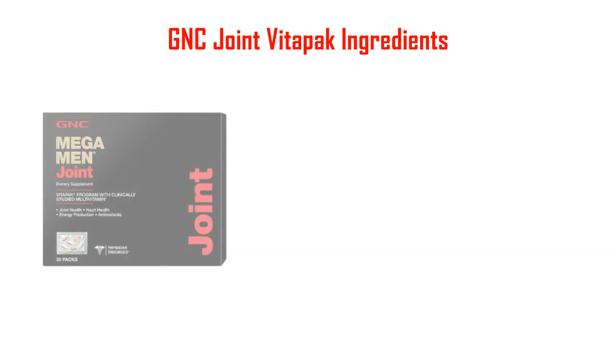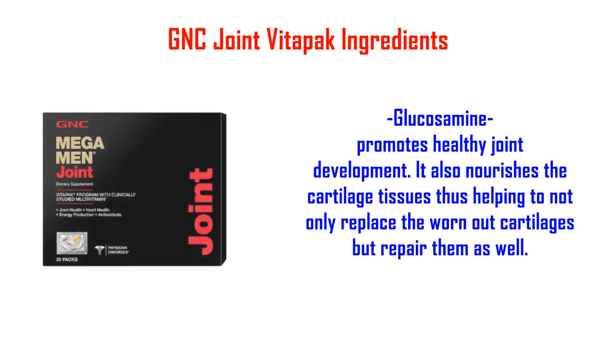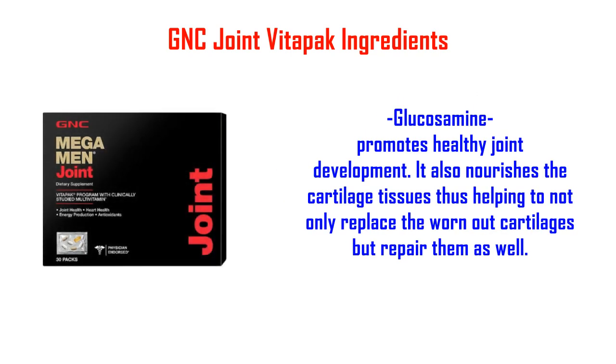GNC Joint Vitopic Ingredients. Glucosamine promotes healthy joint development. It also nourishes the cartilage tissues, thus helping to not only replace the worn-out cartilages but repair them as well.